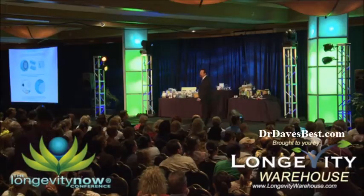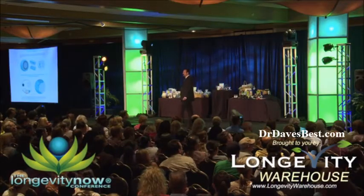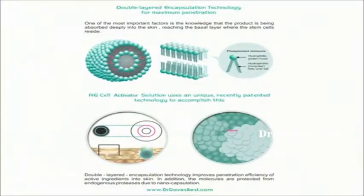But you've got to be able to get them into the deep layers of the skin. How do you do that? You create a membrane — a lipid bilayer. We put all the ingredients in RG Cell into this tiny lipid bilayer. It's so tiny: 100 times 10 to the 9th — that's one hundredth of one billionth of one meter. It actually passes through the tight junctions in the skin and can get right into the deep epidermal layers.